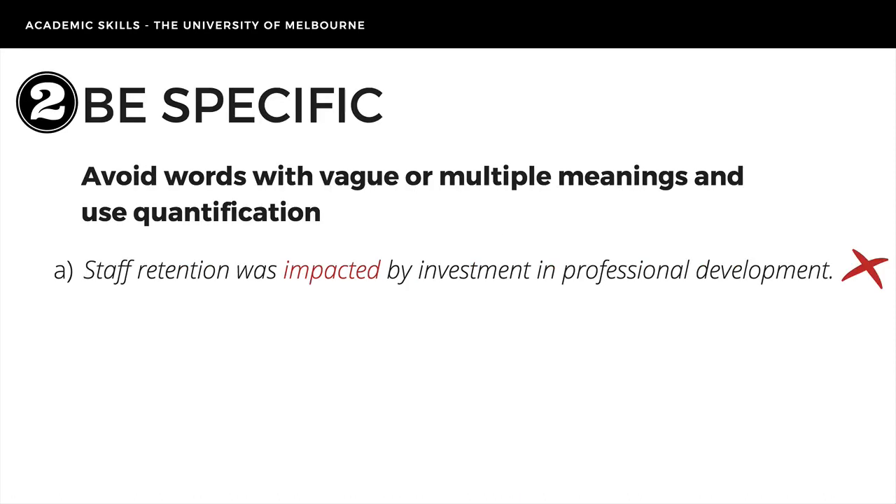Second, be specific. Avoid words with vague or multiple meanings and use quantification. Being specific and precise means your reader understands exactly what you need them to, and helps to avoid misinterpretation. Take a look at example A. The word 'impacted' is vague — we don't know what the impact on staff retention was. Was it positive or negative? We also have no idea of the size of the impact, the time period it occurred in, why the change occurred, or what type of investment was made.